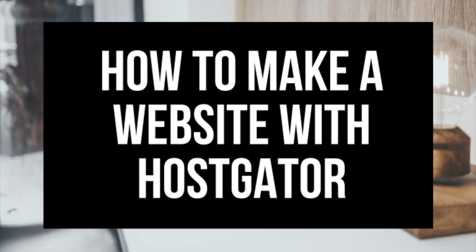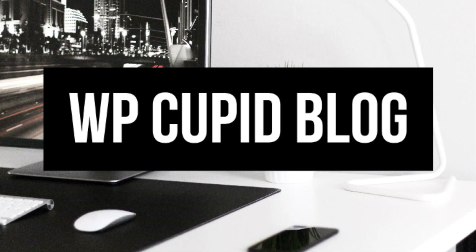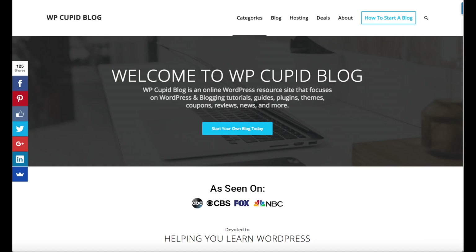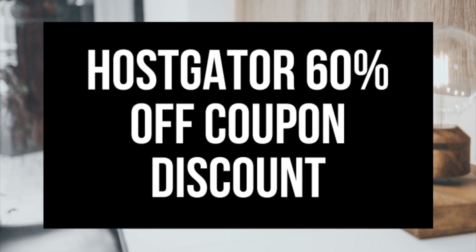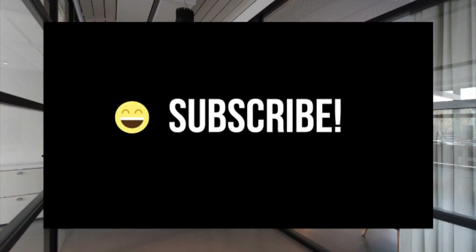How to Make a Website with Hostgator — Hostgator Website Tutorial. Hey guys, Brian with WP Cube Blog, and today I'm going to be showing you how to make a website with Hostgator step by step in this Hostgator website tutorial video. I'll be providing you with a 60% off hosting promo code shortly. Make sure you subscribe to our channel as we are always posting new WordPress tutorial videos.